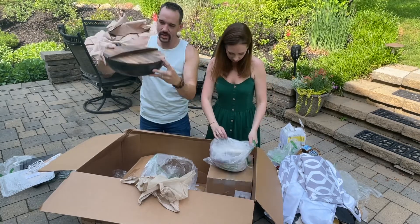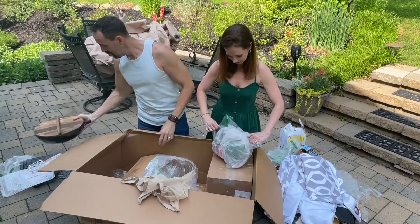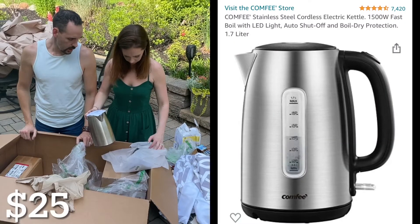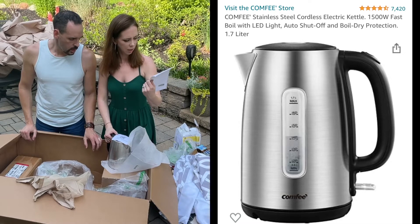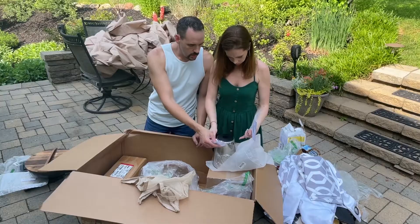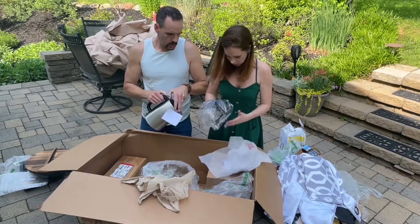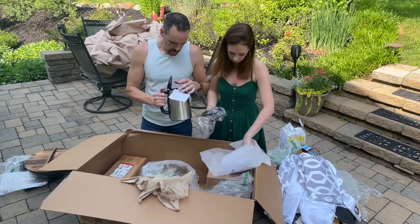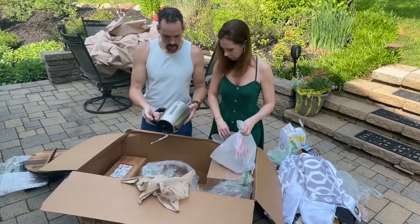Okay, we have an electric kettle — that may or may not work. We could use that. It doesn't have any label saying 'damaged' or 'returned' — it's just out of the box, it looks new. It has some water marks in the bottom but we'll try it.